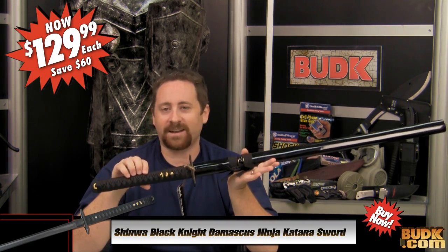Today our product reviews are being provided because of numerous comments from all over the website and YouTube: do some reviews on swords! Challenge accepted. We have three of our top fantasy swords to review today. First up, we have the Shinhua Black Knight Black Core Damascus Ninja Katana Sword at budk.com for a special price of $129.99.